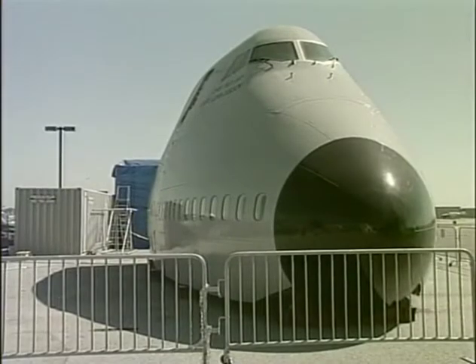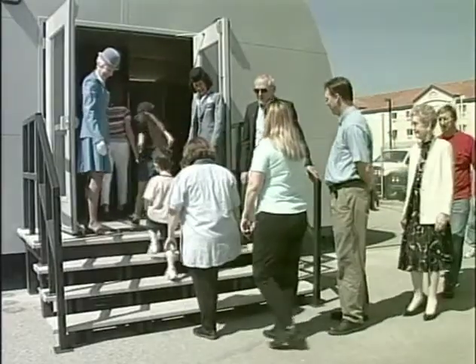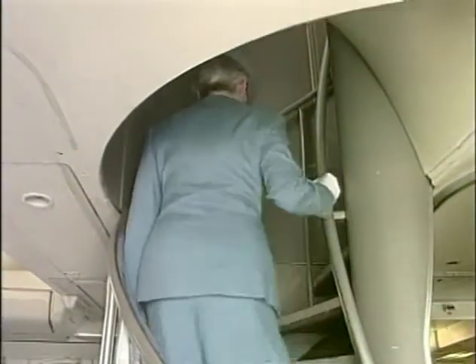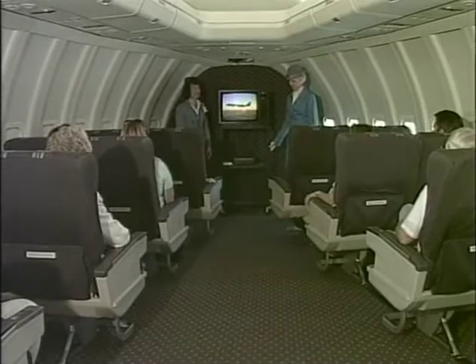This meticulously restored forward cabin section of the famed Boeing 747 airliner is the combination of a distinguished flight achievement by this particular aircraft and a far-reaching research and recovery effort by members of the Hiller Aviation Institute's museum staff and restoration activity.